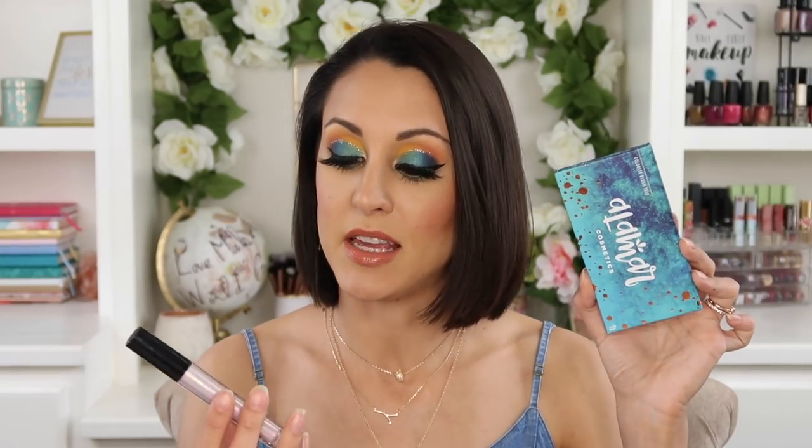Another thing I did this last month that I want to start doing more regularly is BoxyCharm unboxings and try-ons. Every three months I get a BoxyLux box — I will be doing an unboxing of the June BoxyLux. In the months I get a regular BoxyCharm box, I'd like to start reviewing them and creating looks. From the May box, there were two particular products that really stood out to me that I am seriously in love with: the Alomar Cosmetics Colorect Blush Trio and the Ciate Eyeluster Cream Shadow.